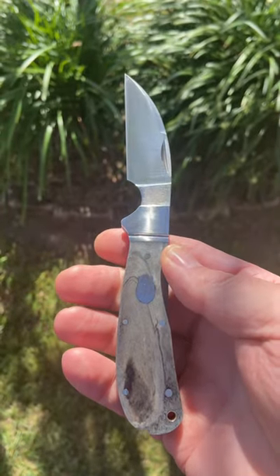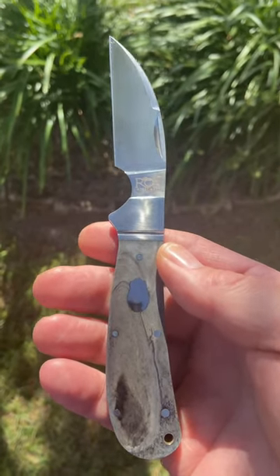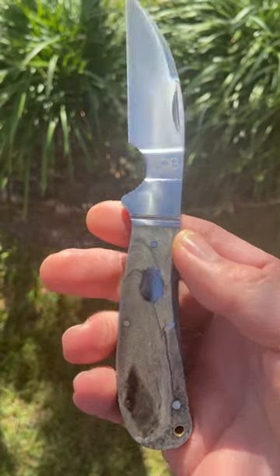If you don't have one of these yet, get one before they're gone. Use code TIMFISH, 10% off. Go grab one right now — this knife is awesome.